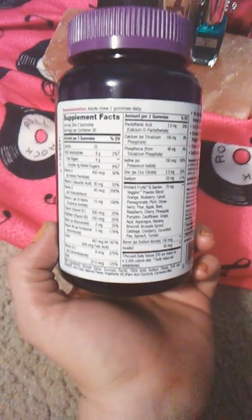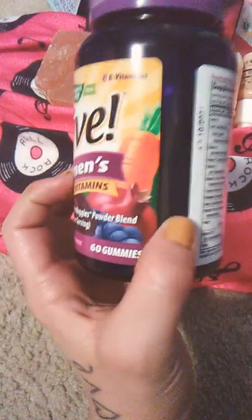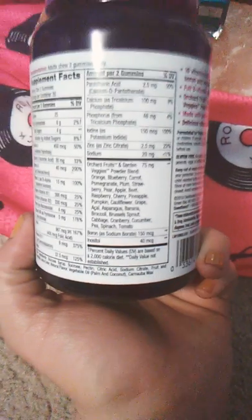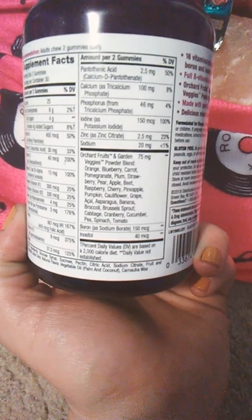Please excuse the poor quality on this particular device that I'm using, but it is what it is — we're going to do this anyway. I want to read down here on the label where it says the Orchard Fruits and Garden Veggies Powder Blend, and these are the powders that it contains.